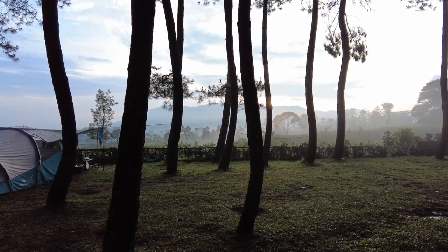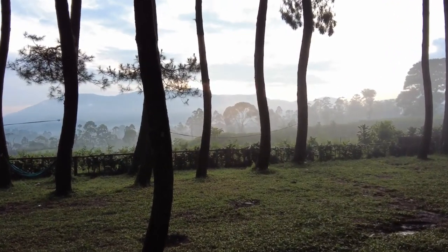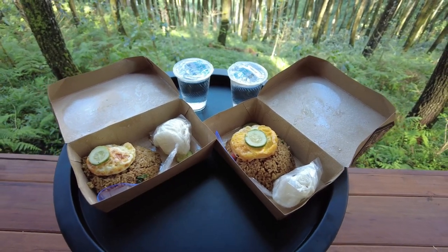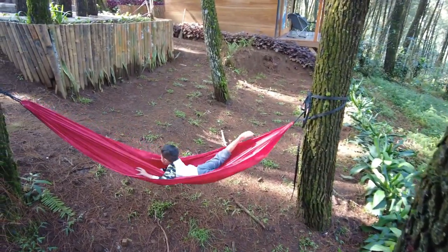Good morning! This is the morning atmosphere at Datar Pinus. The sunrise is already starting to appear. Breakfast was delivered this morning - we got 4 packs of home-style fried rice with eggs and mineral water. That's our experience staying at Datar Pinus cabin. The atmosphere is great and the cabin is comfortable. The bed is really soft - almost better than a hotel. It gets very cold at night. That's our review - see you in the next vlog!